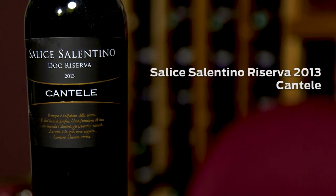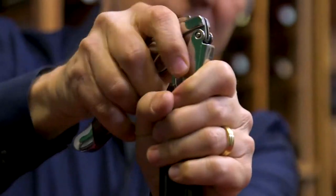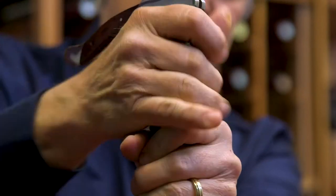This is Salice Salentino Reserva 2013 from Cantelli. Salice Salentino is down in Puglia in Italy — a very southern part of Italy. It's the heel of the boot that is Italy. And the grape variety of course is Negro Amaro.